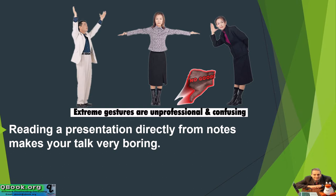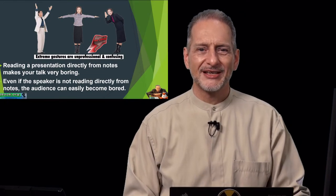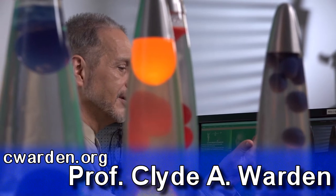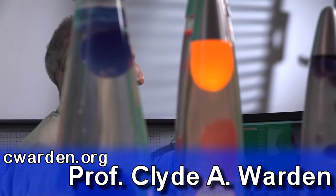Reading a presentation directly from the notes makes your talk very boring. Even if the speaker is not reading directly from notes, the audience can easily become bored. But one thing's for sure — if you're reading from a piece of paper, word after word, people are going to get bored.